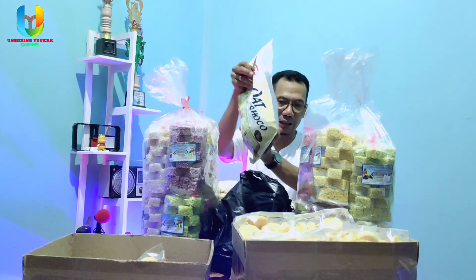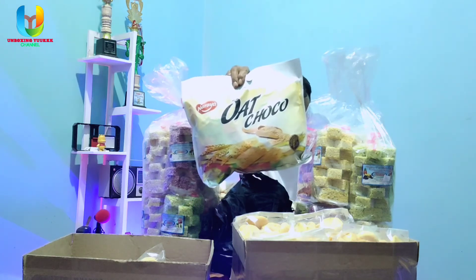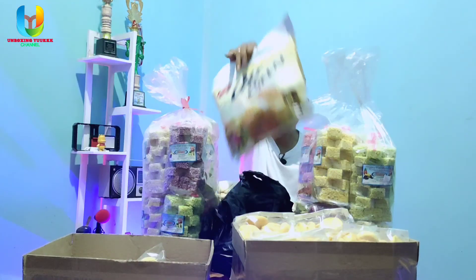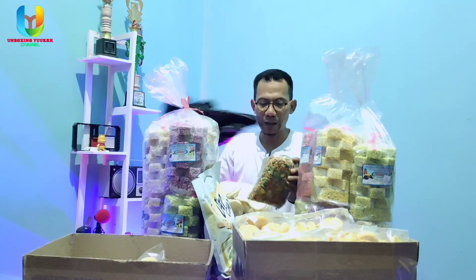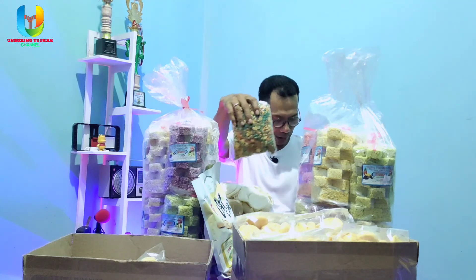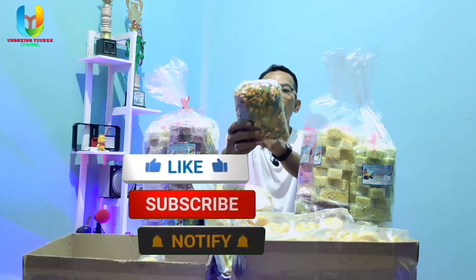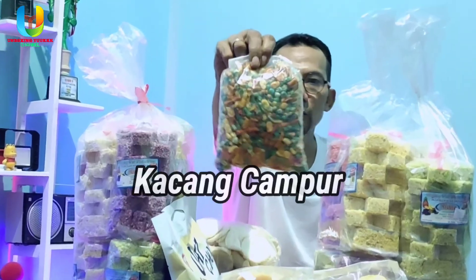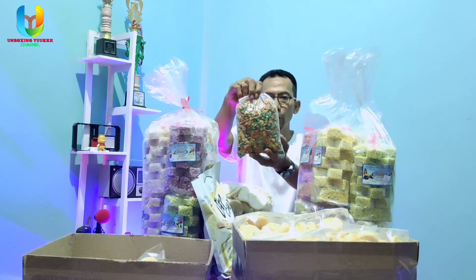Dan ini Awat Koko, harganya Rp35.000 satu kantong. Dan yang terakhir, cemilan yang banyak dicari — namanya kacang campur karena isinya campur-campur: ada kacang asinnya, ada kacang kaprinya, kemudian ada kacang metenya. Kacang campur setengah kilo ini harganya Rp18.000.